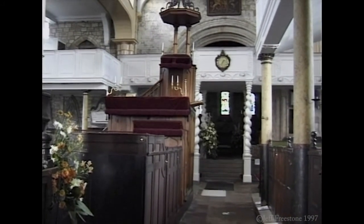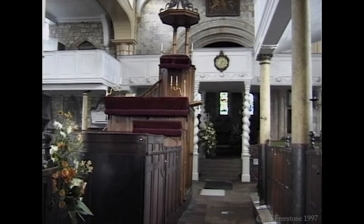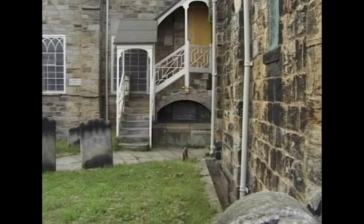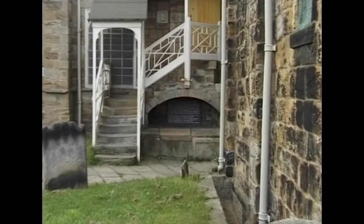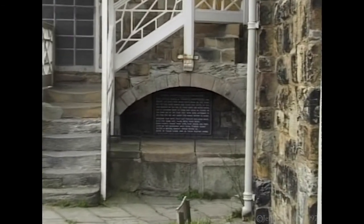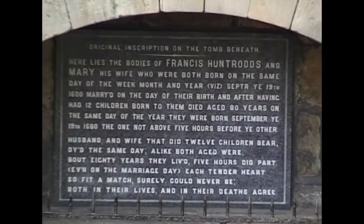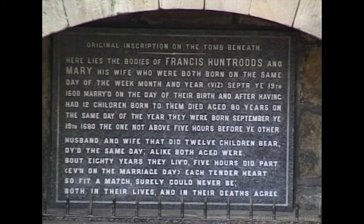In 1612, the Chumleys, who were the lords of the manor, had their own pew erected. They even entered the church by a separate door, under which an interesting tomb can be seen. As the plaque explains, Francis Huntrod and his wife Mary led a life of extraordinary coincidences — both born on the same day and the same year, with many other coincidences continuing throughout their lives.